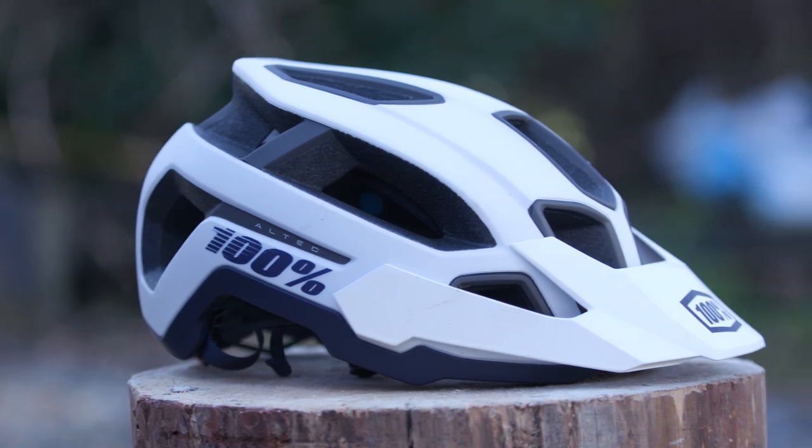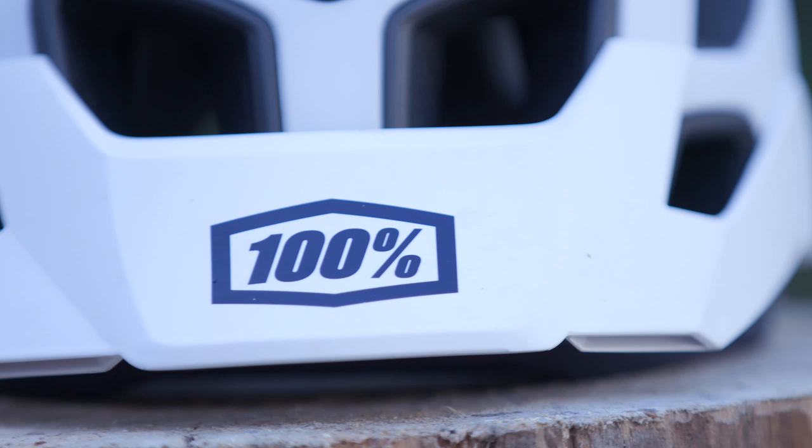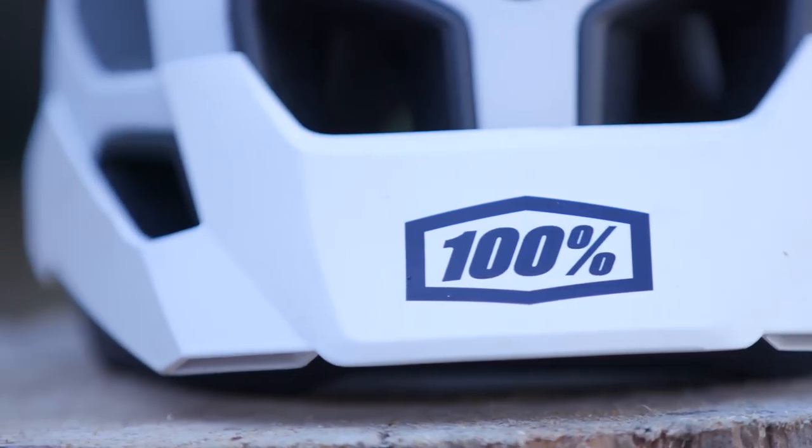The multi-point adjustable visor offers protection and allows for easy stowage of goggles. Plus, if you wear sunglasses, you can store them neatly on the helmet too.